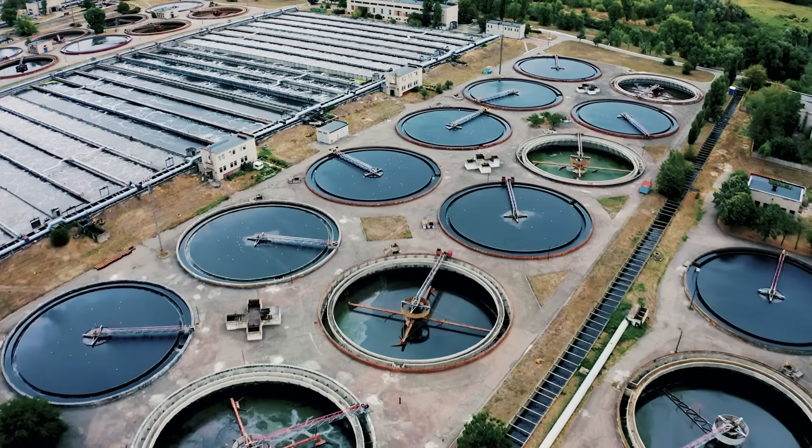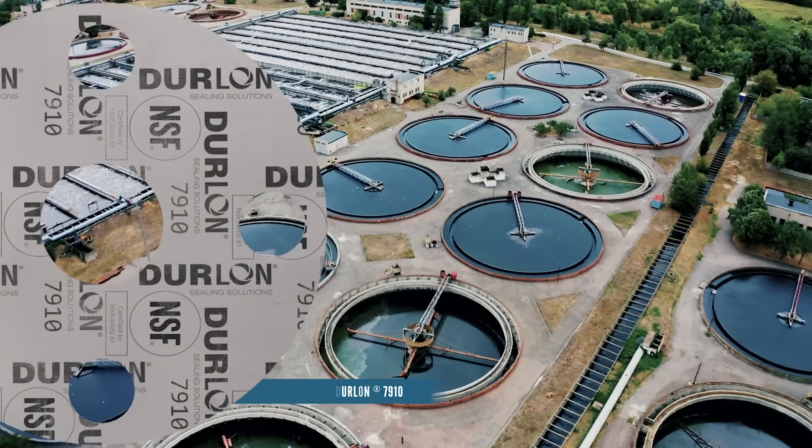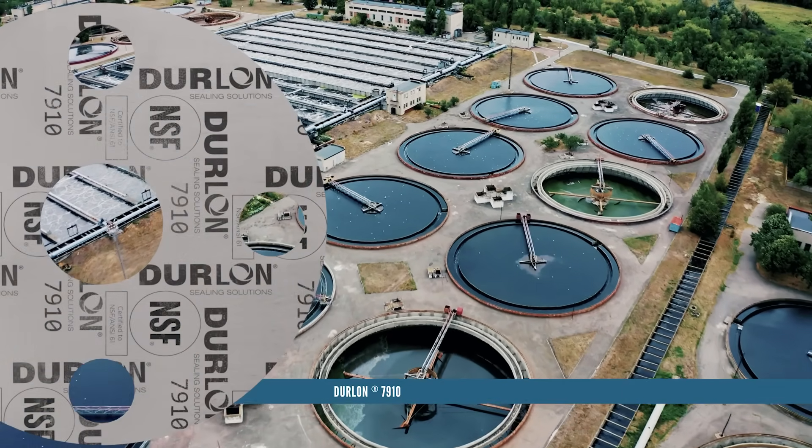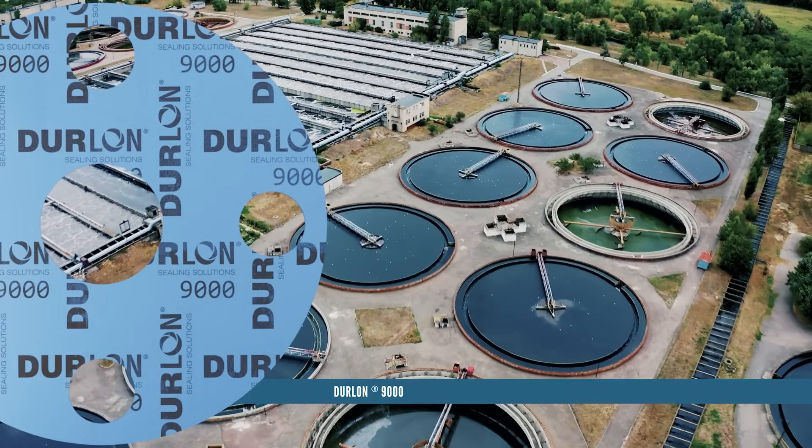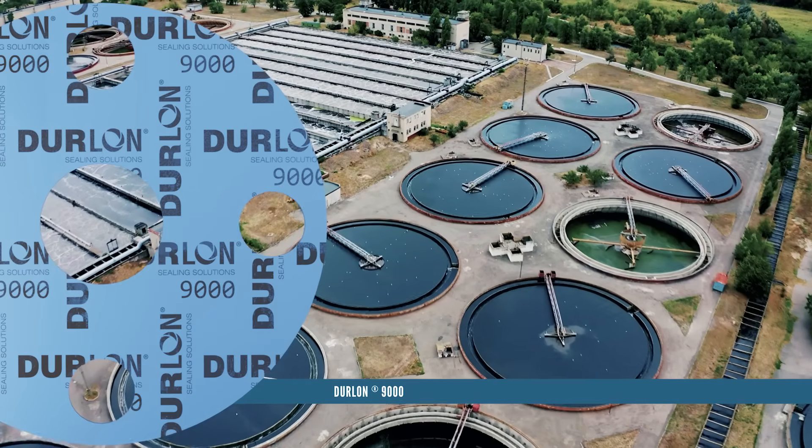Industrial wastewater is produced by many sources: breweries, dairy farms, pulp and paper, mining, pharmaceuticals, steel production, oil and gas fracking, nuclear plants, and food processing, just to name a few.